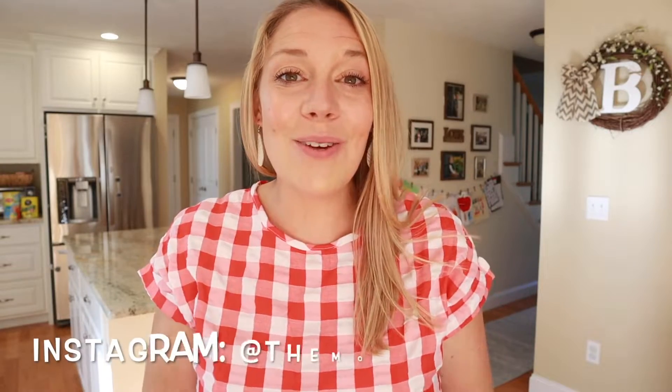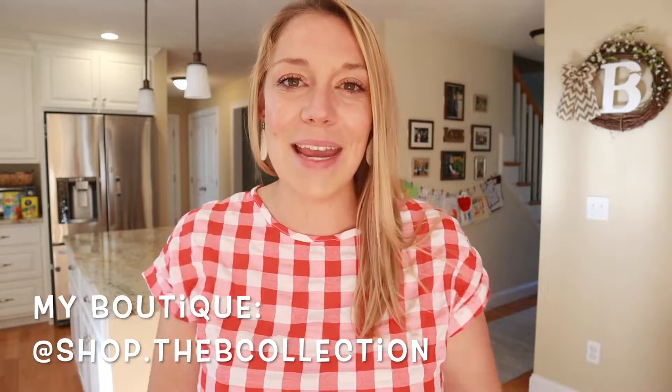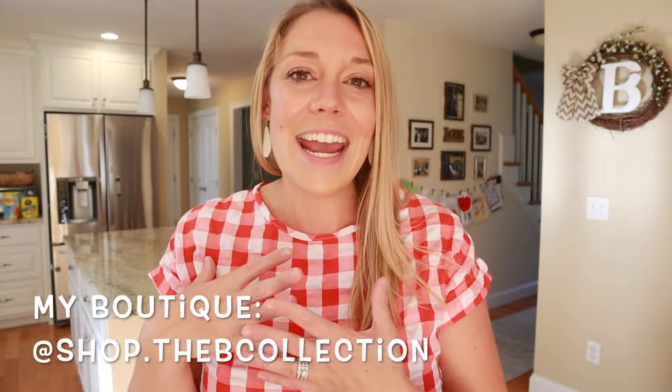If you know me, you know that supporting small shops is super important to me. So I will be referencing all of the small businesses that made my party possible and linking all of them down in the description. A lot of the decor came from different Etsy shops, and a fellow YouTube mama provided the cookies. So definitely help me out by supporting these small businesses — they really are amazing.